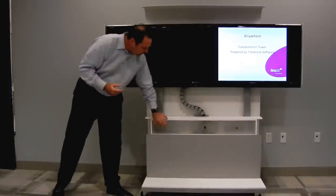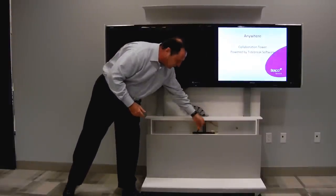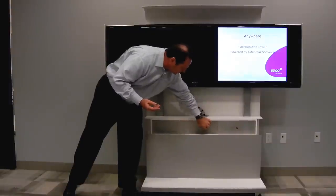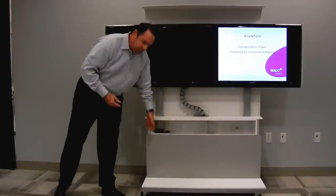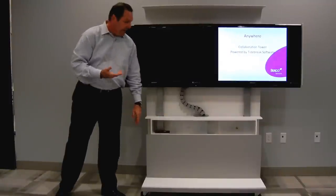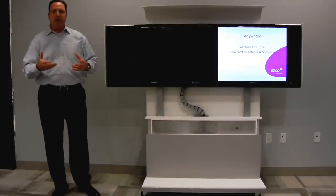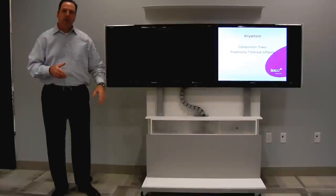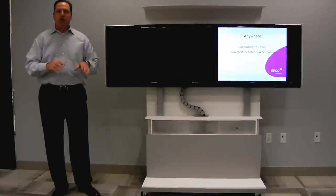Some of the other features we put into this are sliding doors. The idea behind the sliding doors is, first of all, we put an electrical outlet right there so that your laptop or phone or whatever is running out of juice, you can always plug it in. But the other thing you'll notice is, for example, we put the remote for the monitors back there. When you talk to people in audiovisual or technology, they always say they lose the remote. So the idea of the sliding doors is that's where you're going to store your remote, your wireless keyboard, your wireless mouse, things like that.